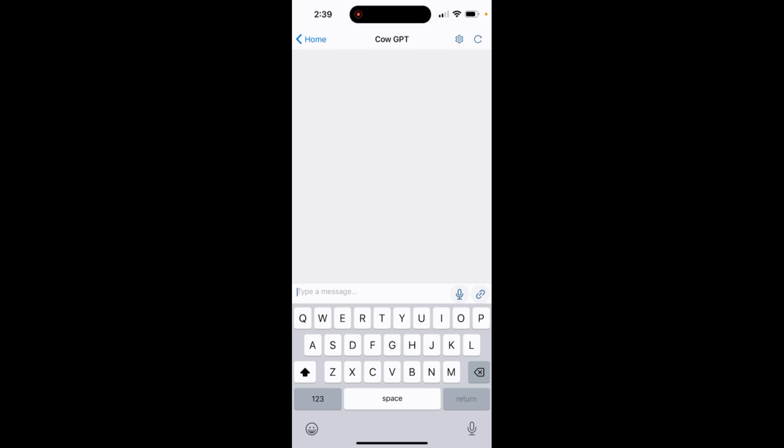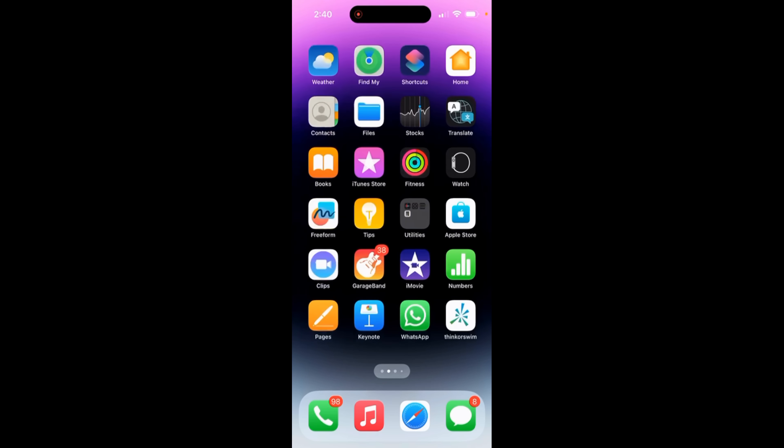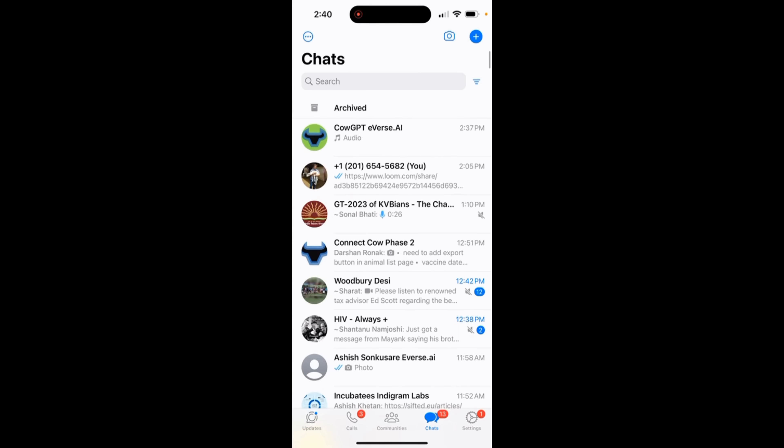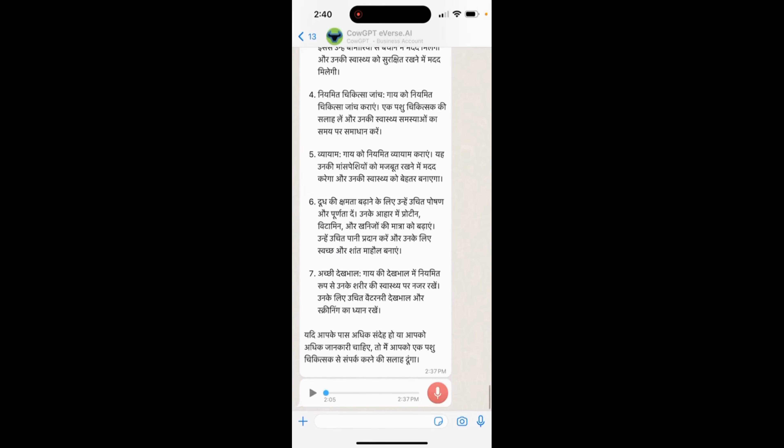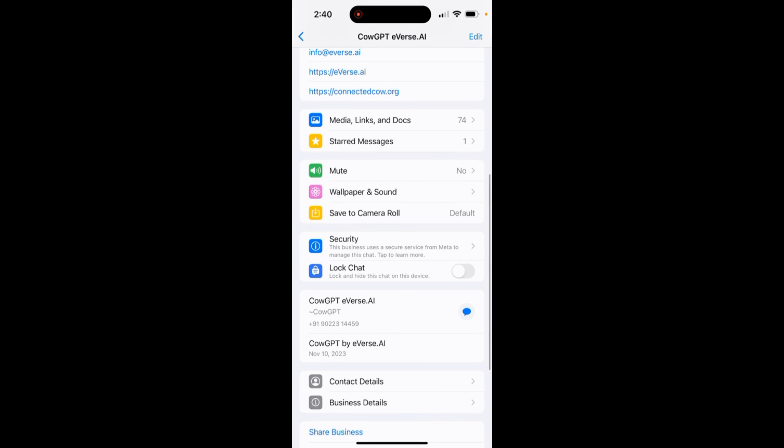What I want to demo today in detail is the third and easiest way to use our application, and that is a WhatsApp chat. To do that, I open my WhatsApp application. You simply add the number, which is +91 90223 14459. You add this number in your contacts and start communicating with it through WhatsApp messages.